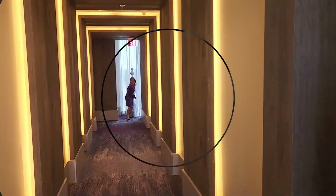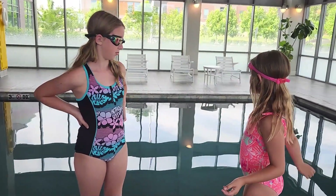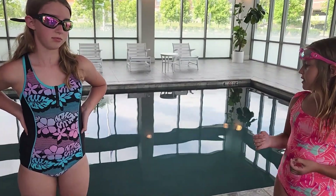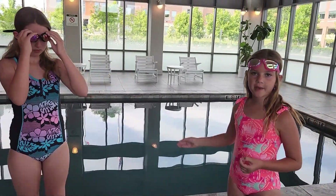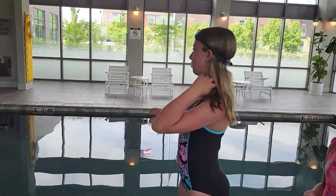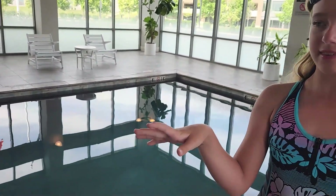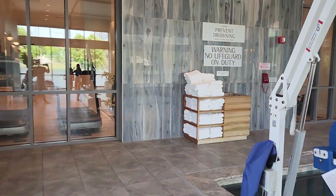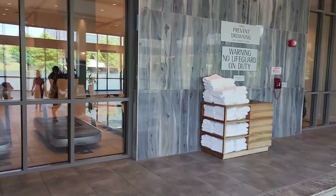Now we're going to check out the pool. It looks dirty, but we read in reviews that it looks dirty because it's actually just the paint on the bottom. I think it's a really cool design for the towels over there — it's like a really nice wooden tub, and there's a place to put your dirty towels and nice clean stacks of towels. Right next door there's a fitness area.